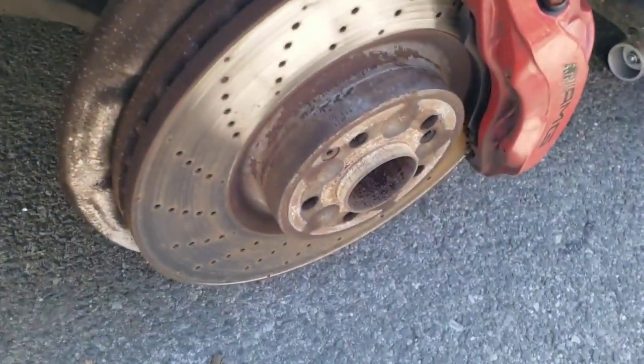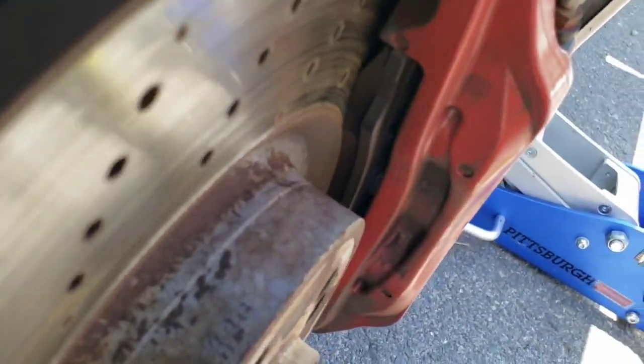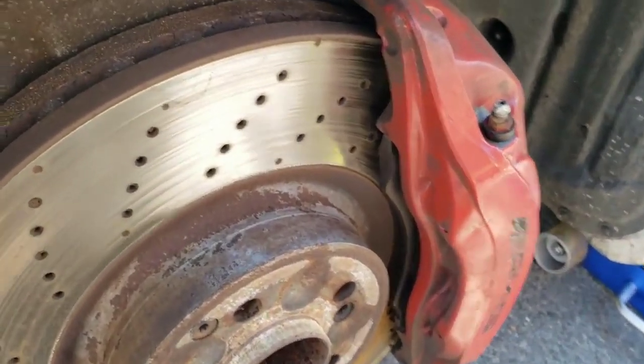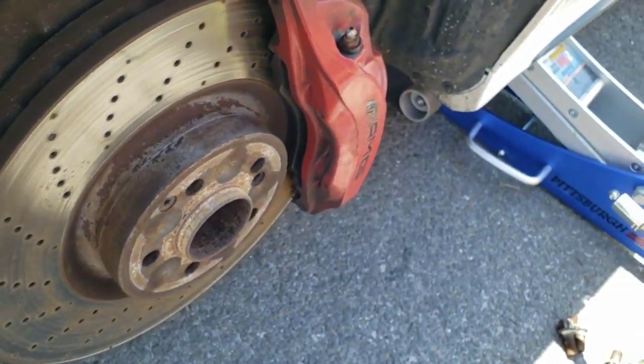The second thing is the rotors. I knew the rotors had some life on them, but I already saw that the brake pad life was really good. I actually talked him down saying the rotors are probably going to need to be changed because they're so worn out and filled with dust and dirt. And he said he'd come down on the price for that.